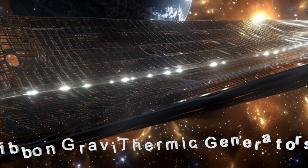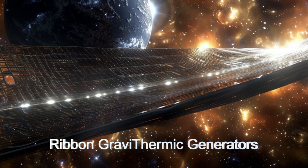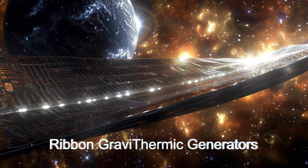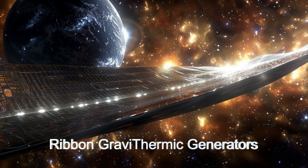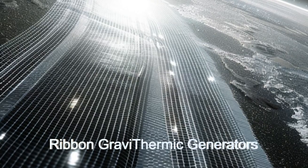Welcome aboard the Gravi-Thermic Harvester, an energy harvester spaceship from the planet TOI-431C. This is an alien spacecraft pushing the boundaries of energy generation technology.